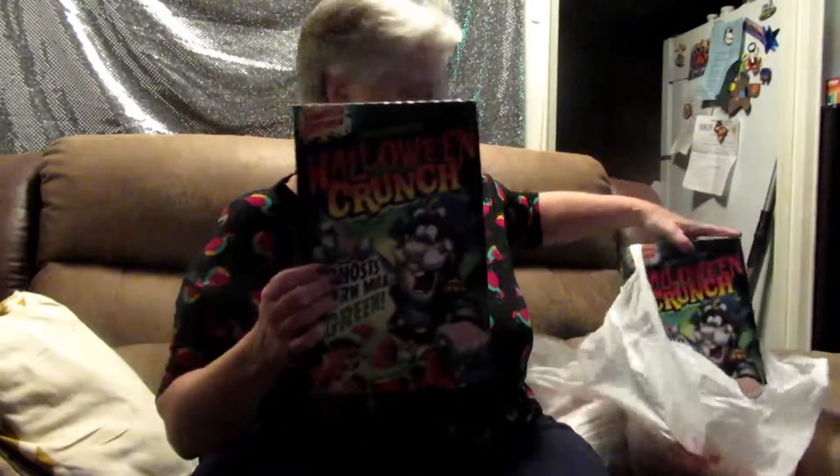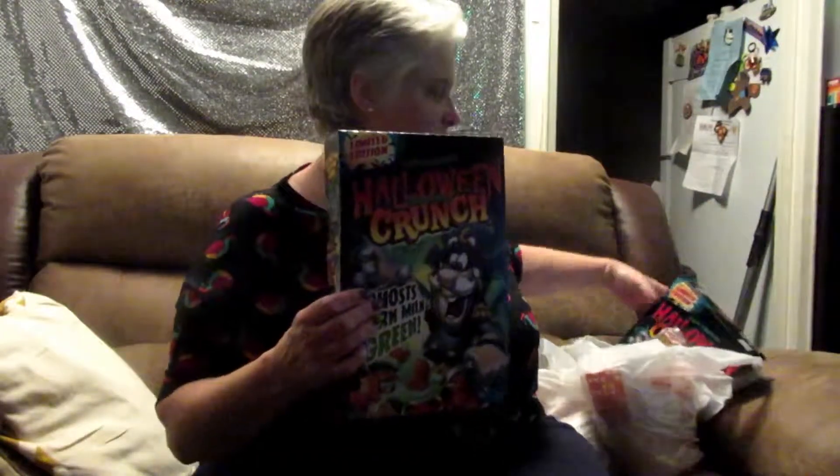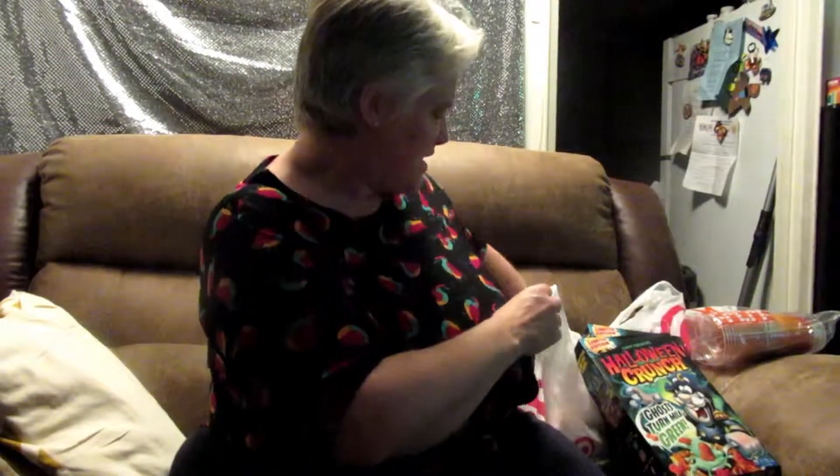For Target, I got these Halloween Captain Crunch — I got two of these. These are the Halloween Captain Crunch, love that. Then I got the Halloween cups, and that's it for that. Just did a little mini shopping.